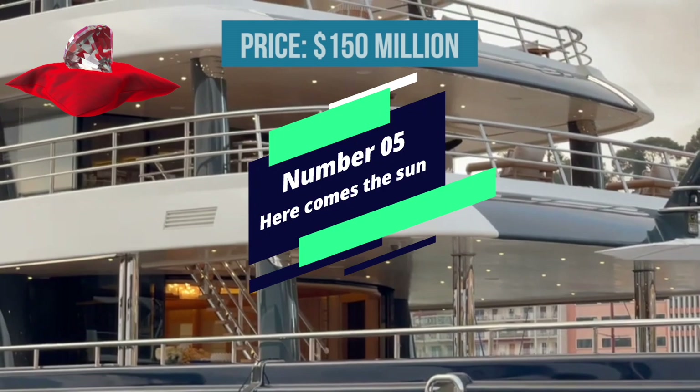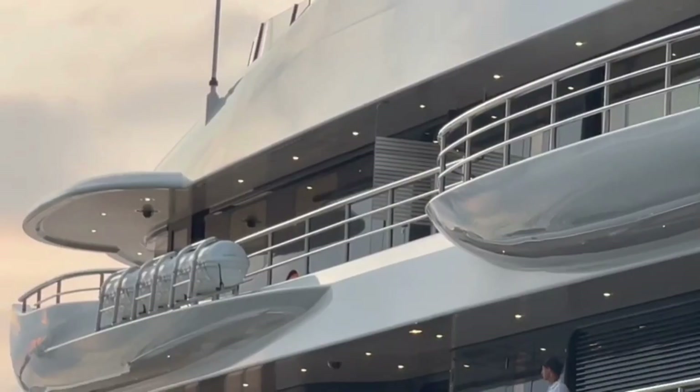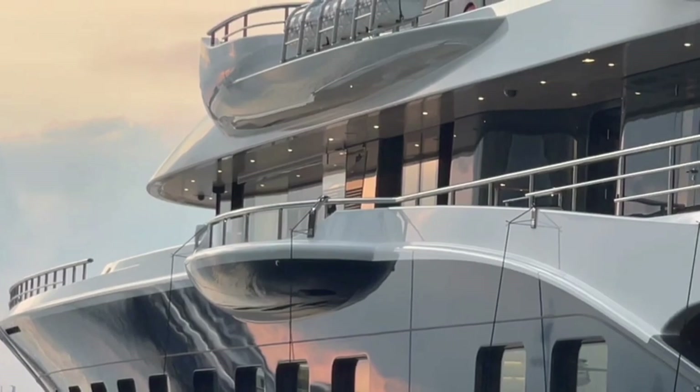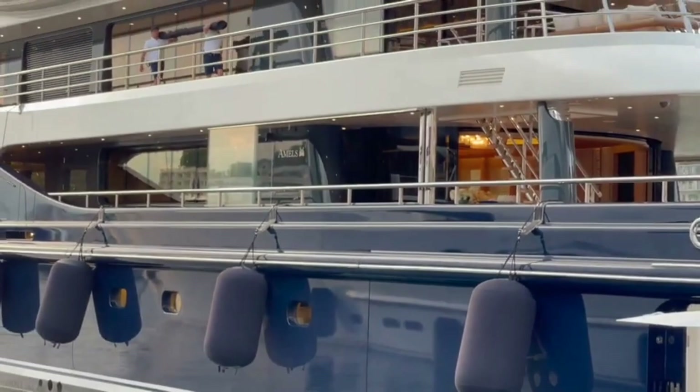Number 5: Here Comes the Sun Yacht. Here Comes the Sun is a remarkable vessel measuring 272 feet, with interiors created by Winch Design and exteriors by Tim Haywood. There is plenty of room both inside and out, providing visitors with a refuge of tranquility and relaxation. It includes VIP state rooms and a sizable master suite.